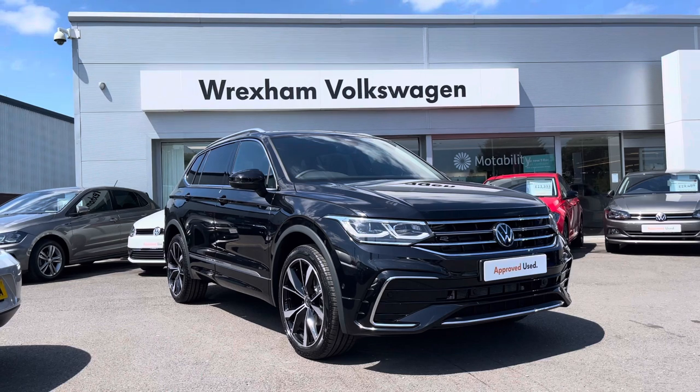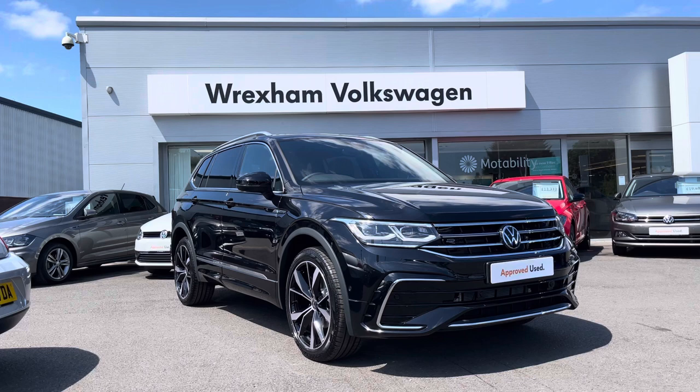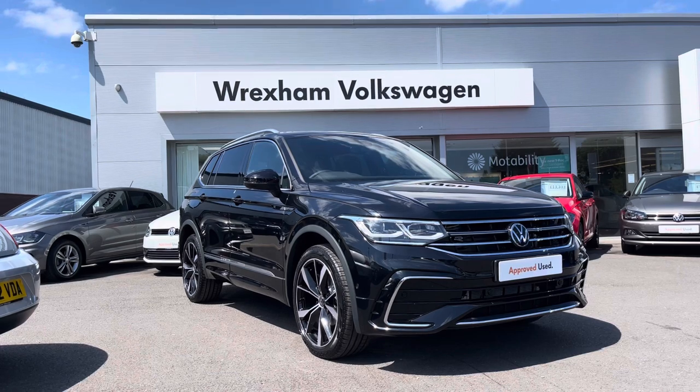Thank you for watching this video on this fantastic Volkswagen approved used Tiguan All Space, which includes a two-year warranty as well as two years roadside assistance, along with additional benefits and flexible finance packages. For a personalised finance quote or to book a test drive, please contact us now on 01978 340600.